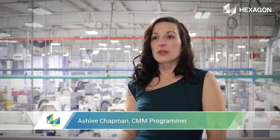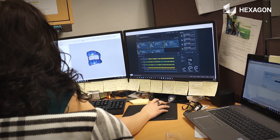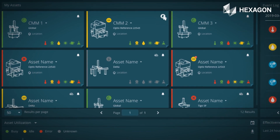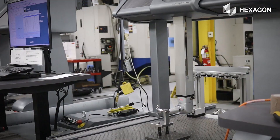Here at Paragon we have 14 CMM machines that are connected to Smart Factory in the dashboard. It is in daily use for us. It helps us with a lot of investigative work that we do — knowing what our cells are running, how efficient we are running, any crashes that we have on the floor, and letting us know if we need to come out to the cell and help operators with some more training.